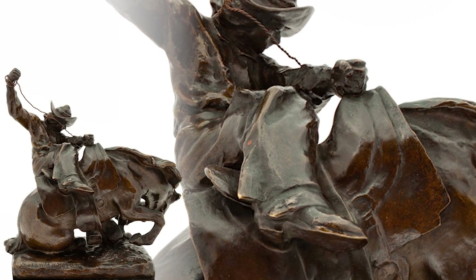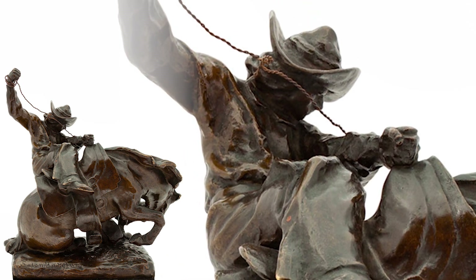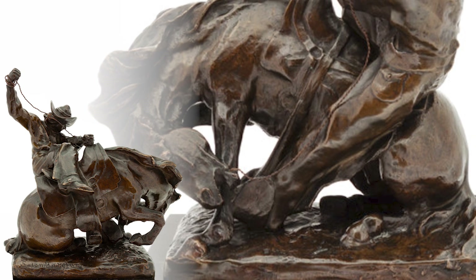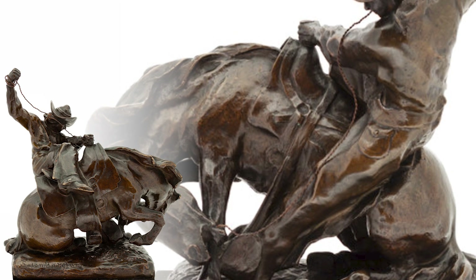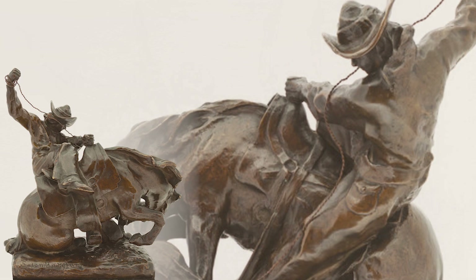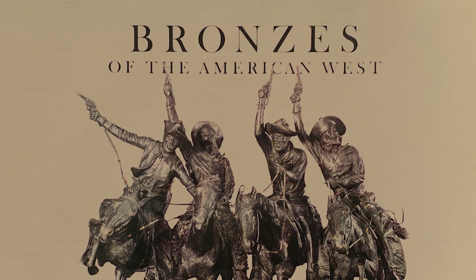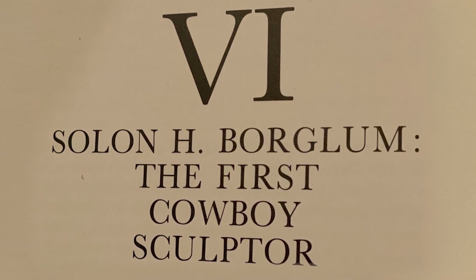This powerful work, cast in 1898 and entitled Bucking Bronco, depicts the grueling job of breaking wild horses, which was a necessary part of life on a working ranch. Bucking was a desired trait for the rodeo, but not for daily ranch life — they had to be broken in order to be ridden safely. In the definitive book on Western bronzes, a whole chapter is devoted to Solon Borglum, with the appropriate title: Solon Borglum, the First Cowboy Sculptor.